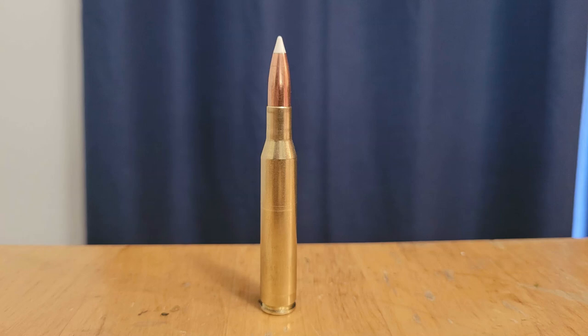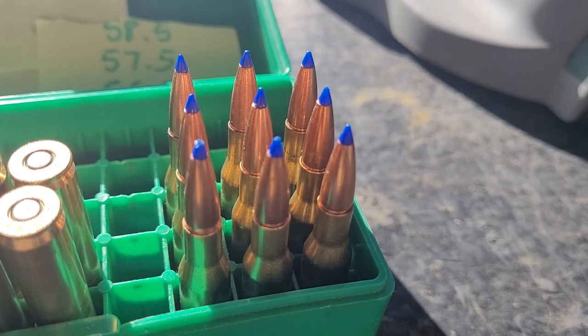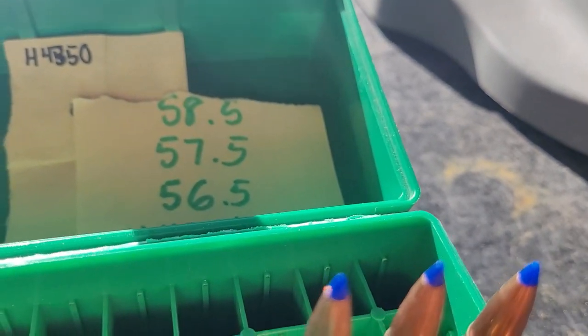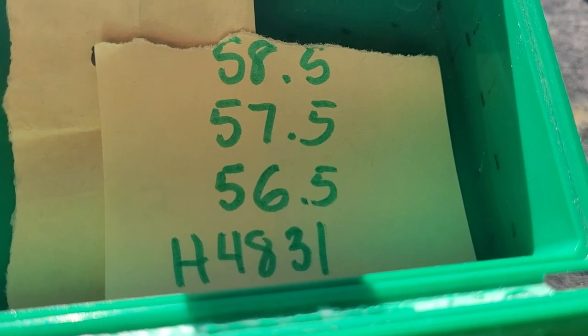A little backstory to this series is that you guys picked 16 Magnum-like cartridges, and then I am doing a showdown, and you guys get to pick one winner. And so that's kind of how the 6.5-300 and the 270 ended up against each other. Let's go ahead and look at the ballistics and a little bit about the history, and remember to please vote for one to move on.